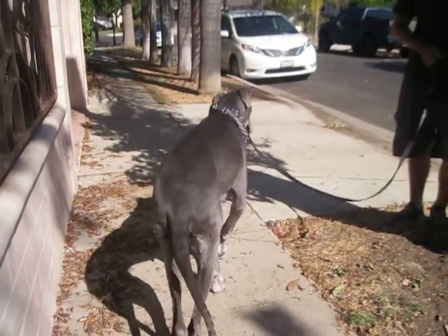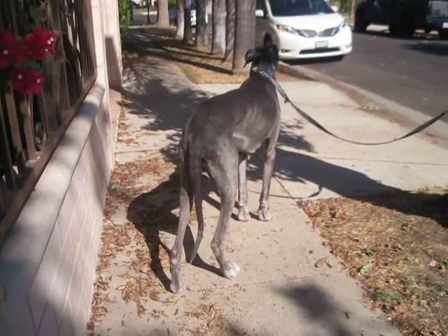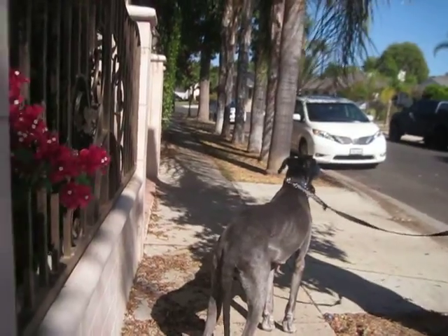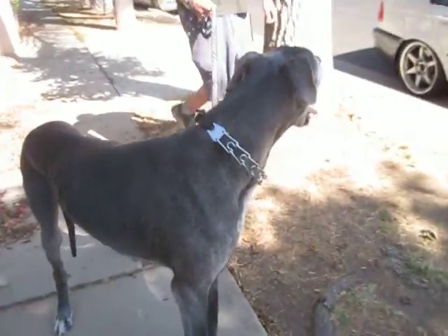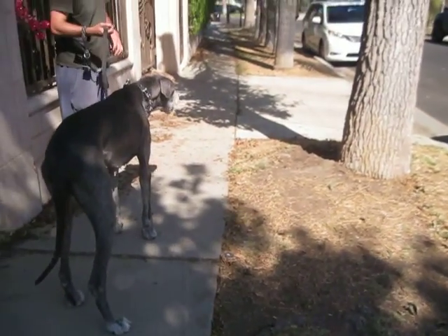He was abandoned. I guess some people moved and they left their dog. You know the story. A facility took him in that has sober living folks, and there's been a change and he can't stay there anymore. So he needs a new home.